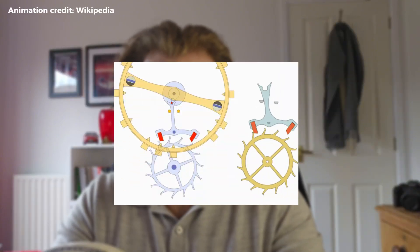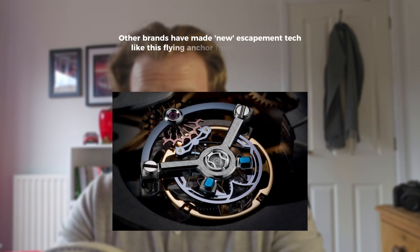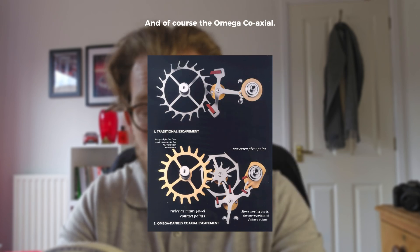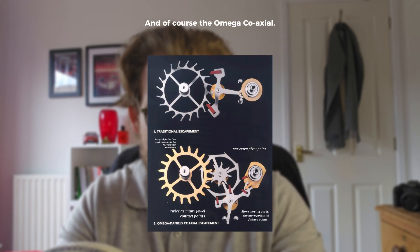You may be asking what the escapement is in a watch and why this matters. The escapement controls the release of energy from the mainspring — the power source — to the gear train, one tick at a time. It regulates the motion so the gears and ultimately the hands of the watch move at a consistent rate. So I'd say it's quite important.